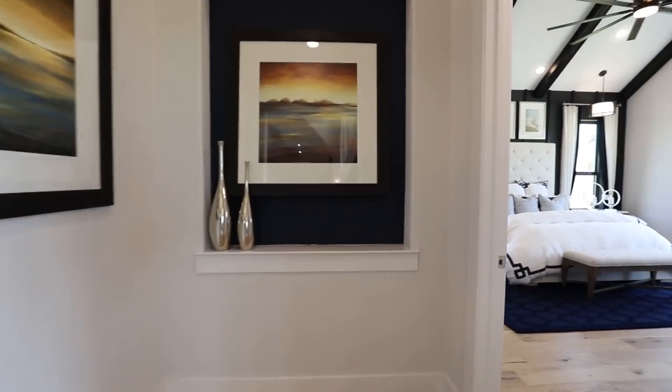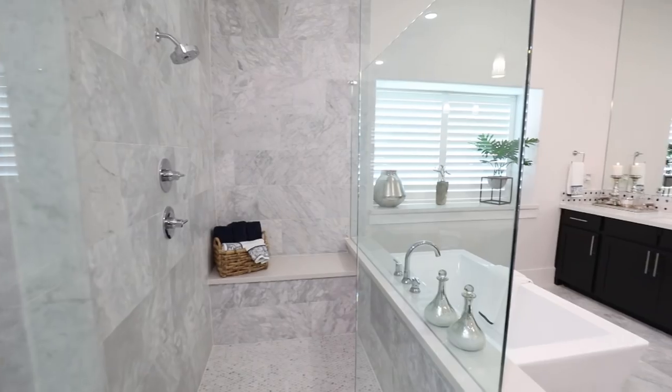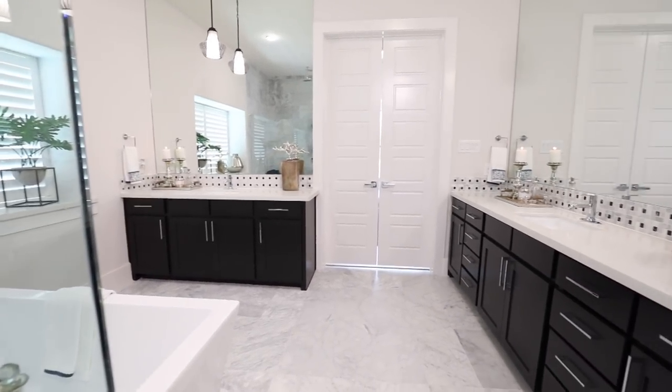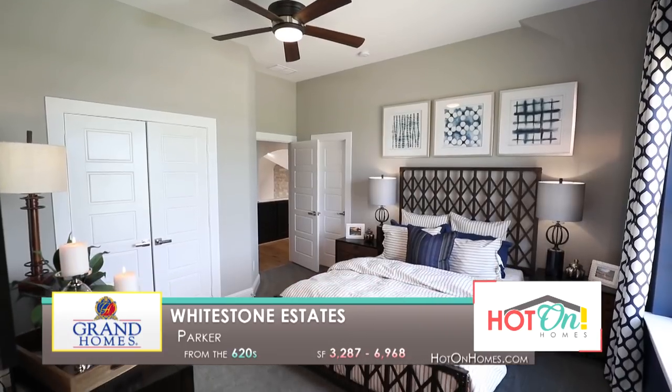The moment we stepped into the model home with our sales consultant, it was like a dream come true. I've worked with a lot of builders in my professional career over the last five years. This was hands down one of the best experiences I've had, personally or professionally. We were treated first-class, red-carpet service from beginning to end and even beyond.